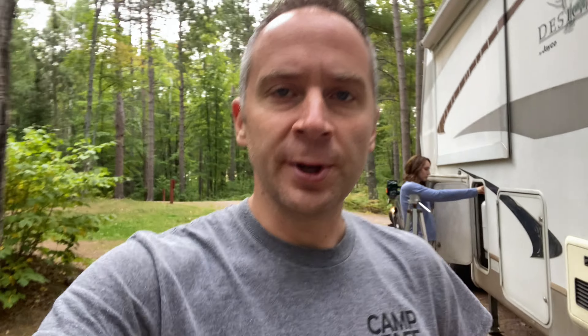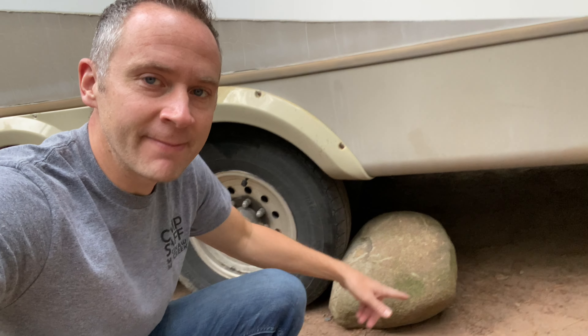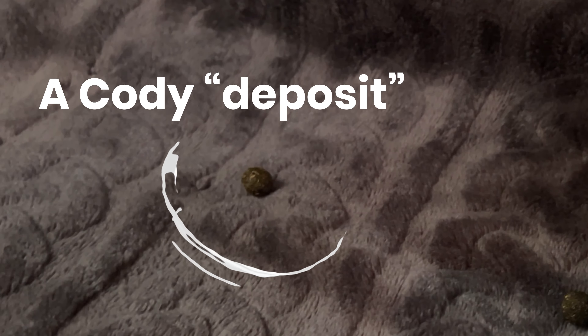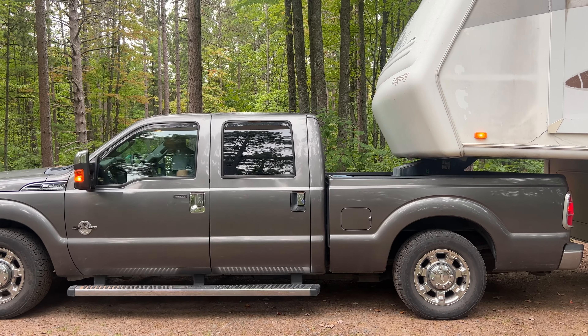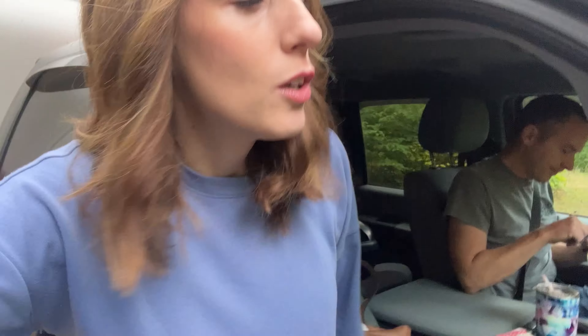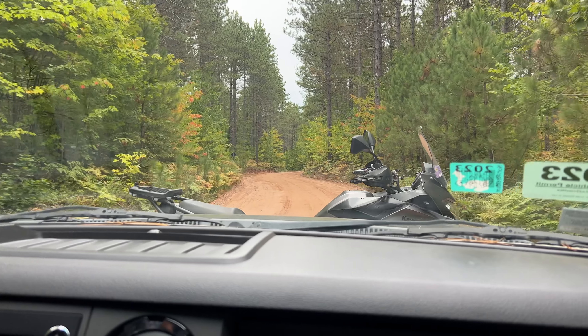I need to buy a good pair of wheel chocks. I had the cheap plastic ones and they broke. So at campsites like this boondocking spot, sometimes I resort to... what is that? Not too bad — we got out at 9:10, that's not terrible.